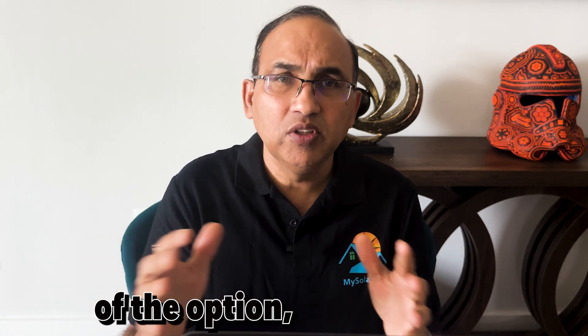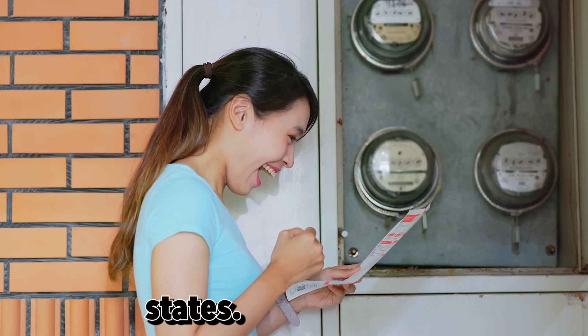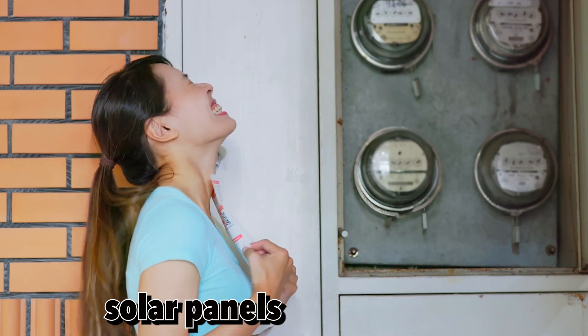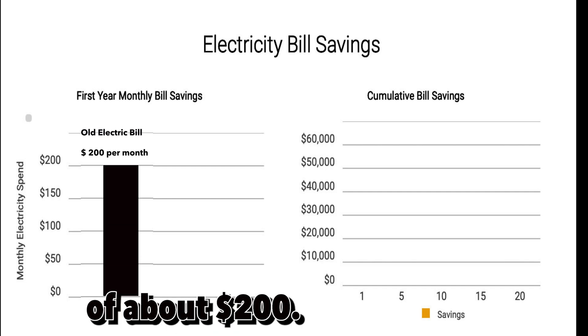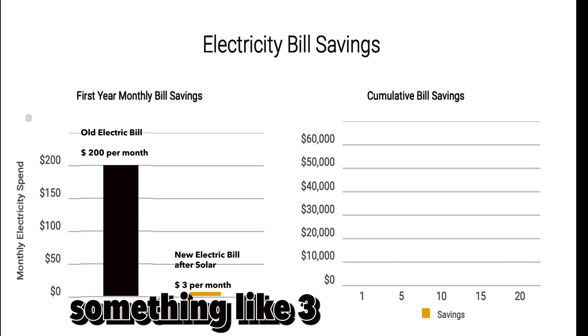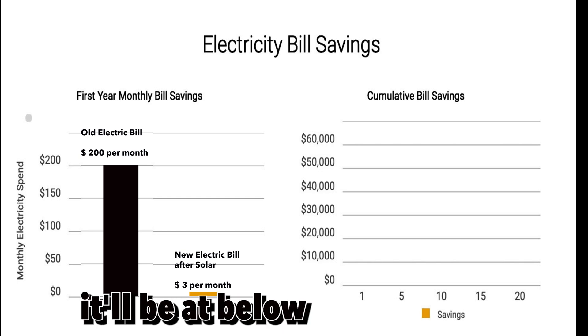Regardless of the option, going solar will drastically reduce your electric bill to less than $10 a month in most US states. However, in a few states like California, achieving such low bills will require pairing your solar panels with a battery. For residential customers, those opting for solar lease, PPA, or purchase with a loan can enjoy significant savings, seeing their utility bills drop from hundreds to nearly zero. For someone with an average electricity bill of $200 a month, once they go solar, in most states their electric bill will drop to three or four bucks a month — below $10 in 90% of states.